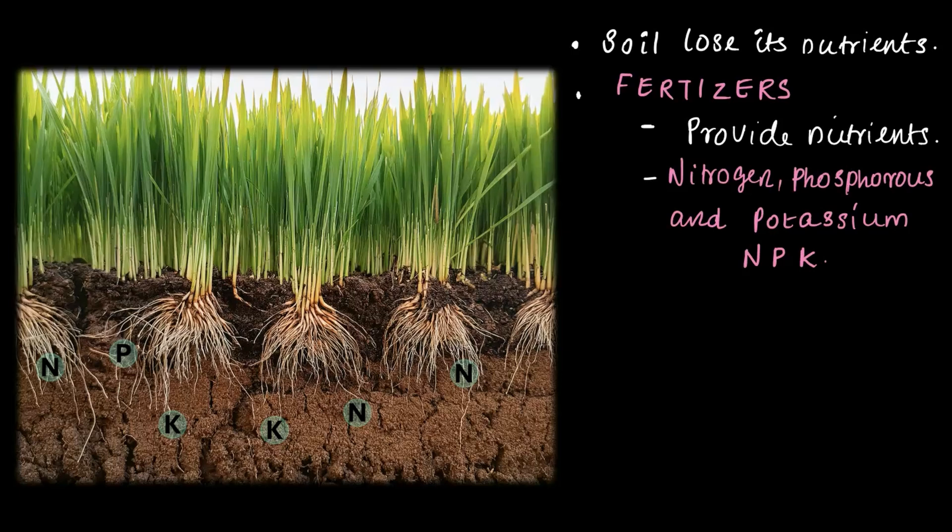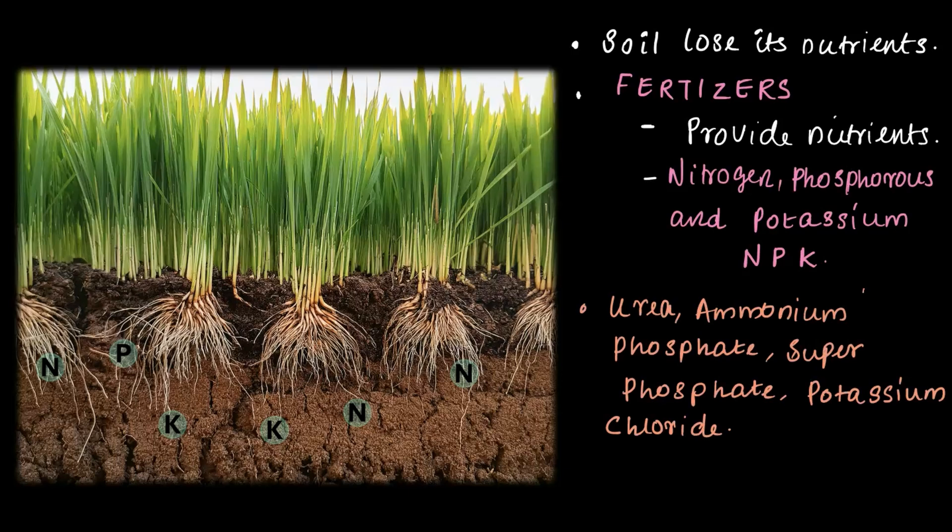These nutrients are commonly called NPK, where N stands for nitrogen, P stands for phosphorus, and K stands for potassium. You get fertilizers in all forms — some names you might have heard in the market include urea, ammonium phosphate, superphosphate, and potassium chloride.